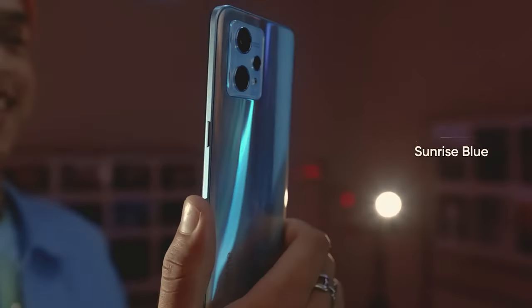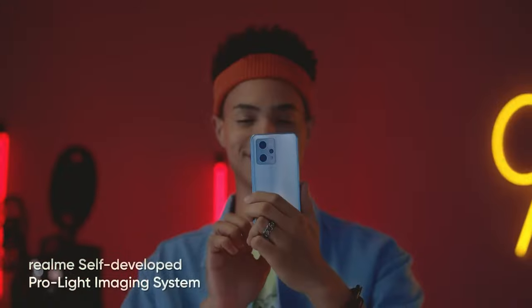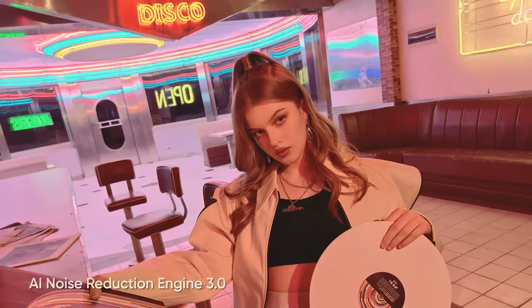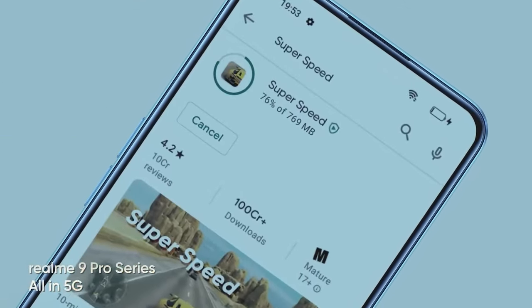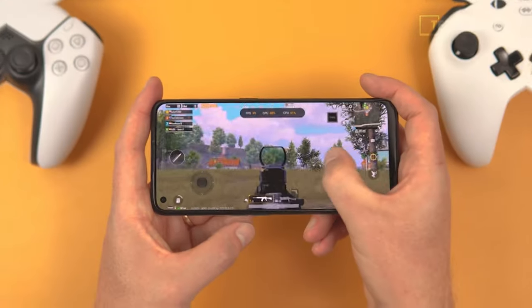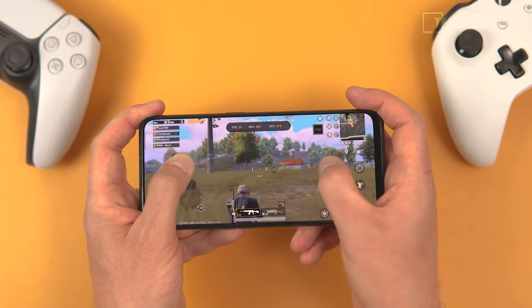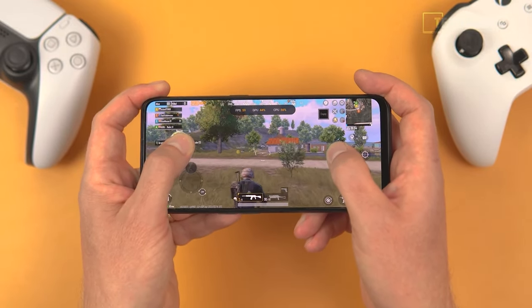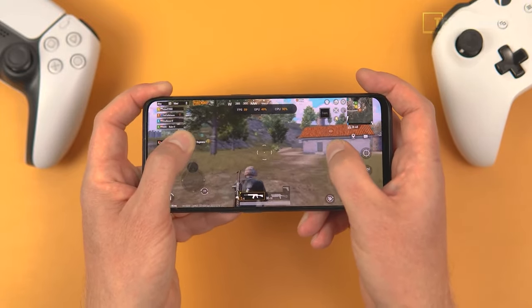Moving on to photography, this device has a triple rear camera setup led by a 108-megapixel main sensor that enables capturing detailed and sharp photos. The 16-megapixel ultra-wide-angle camera is very useful for capturing landscapes or group photos, and the 16-megapixel front camera allows you to take high-quality selfies. Other highlights include its modern and elegant design, stereo speakers with Dolby Atmos, and a 3.5mm headphone jack with good sound quality.